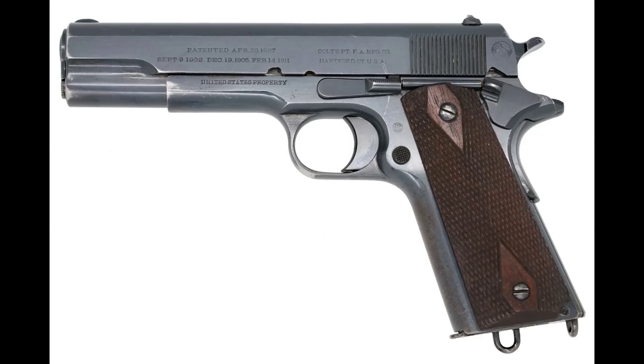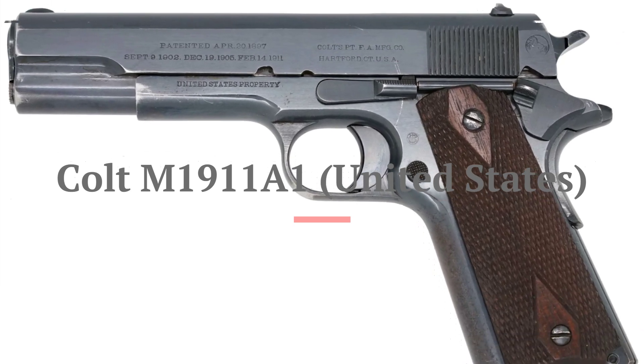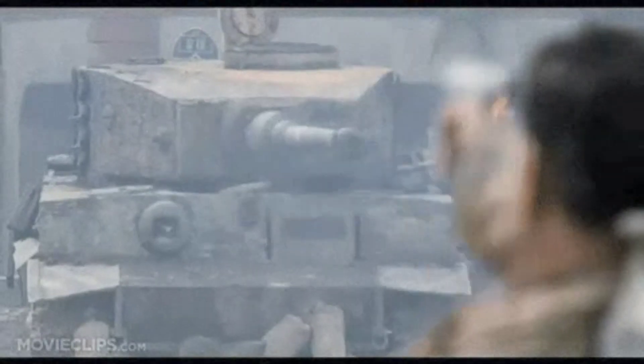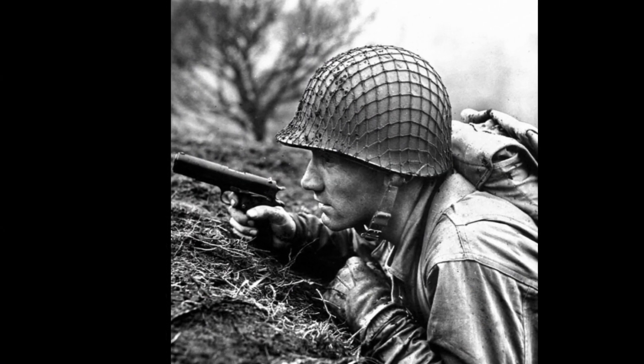And now the moment you've been waiting for — the number 1 pistol of World War 2 is the Colt 1911 A1. This legendary American pistol was trusted by soldiers and became an icon of the era. Its combination of stopping power, reliability and service history earns it the top spot on our list.